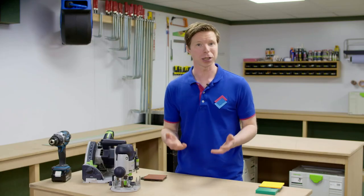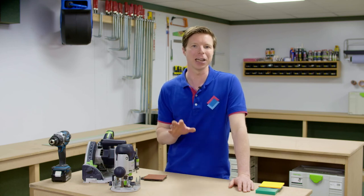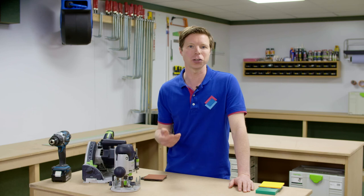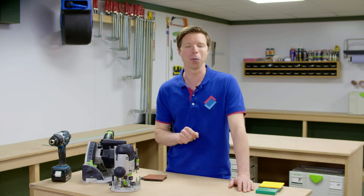Do you need plastic sheets for your next project? Order them directly in our webshop and we'll cut them to size for you in any shape you require. If you'd like to know more about plastic sheets and how to process them, please browse our blogs about this topic. You'll find the links in the description below this video. And don't forget to subscribe to our YouTube channel for more videos.